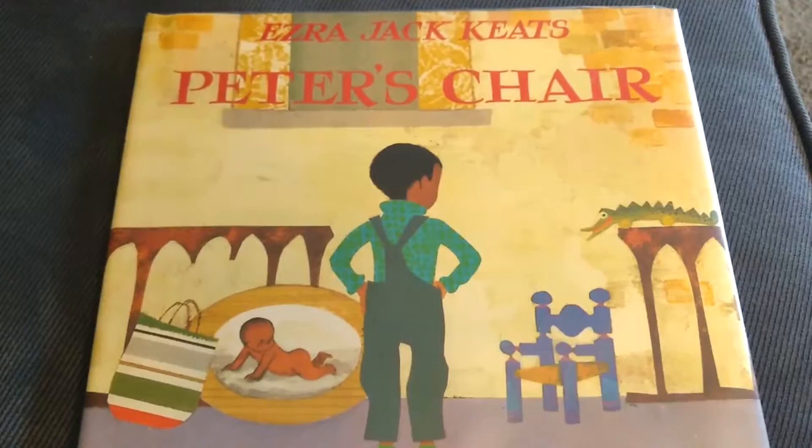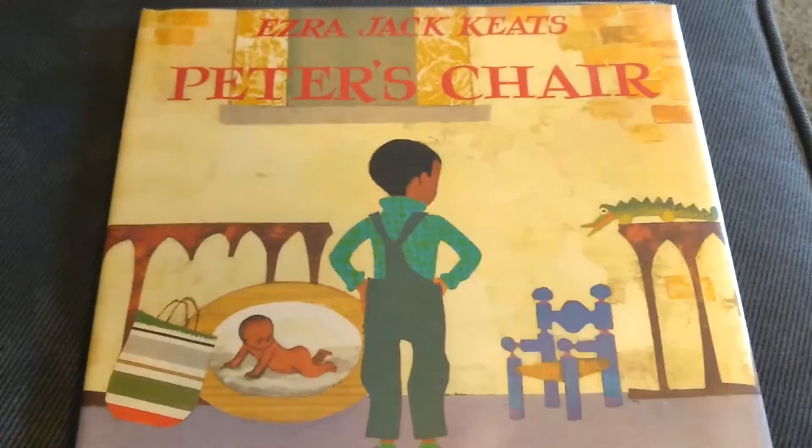Hello, everyone, and welcome to Storytime with Ms. Sue. Today we'll be reading Peter's Chair by Ezra Jack Keats.